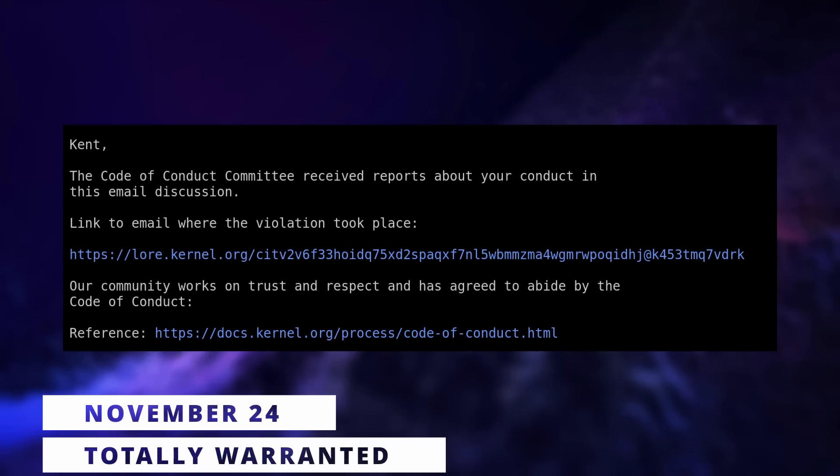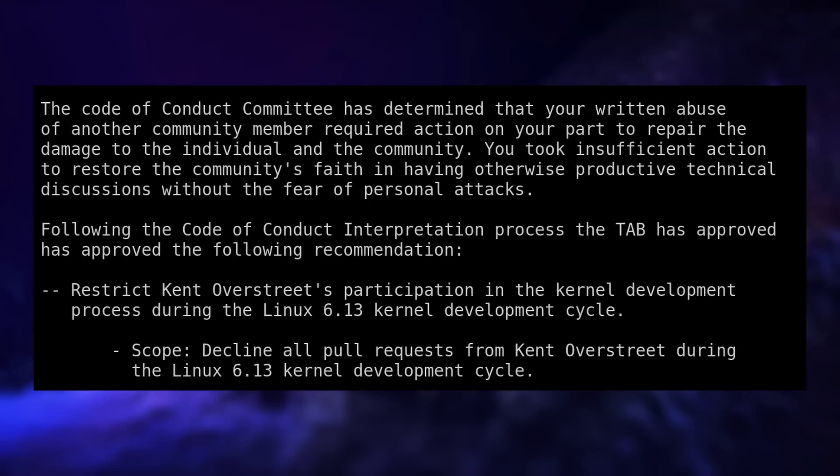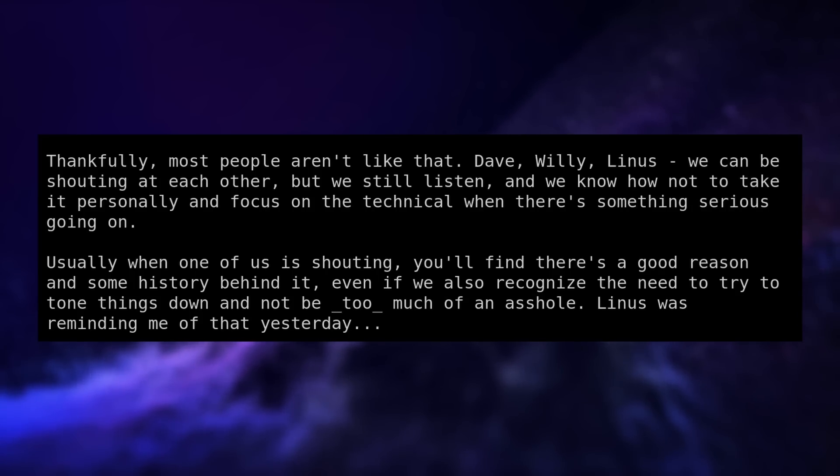Now let's talk about the BcacheFS situation again. The code of conduct will fortunately be applied, meaning all pull requests from developer Kent Overstreet will be declined during this development cycle. He will be able to resume contributions for the 6.14 development cycle if he so wishes. Overstreet answered the ruling saying he apologized for things getting heated, but he still could not accept things as they are and tried to justify his behavior by comparing himself to Linus Torvalds — saying they only really shout when there's a good reason — so yeah, the guy is basically comparing himself to the creator of the Linux kernel.